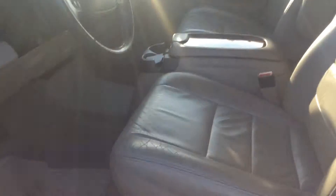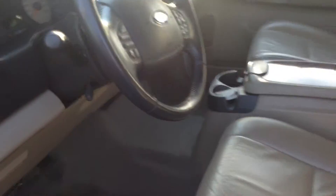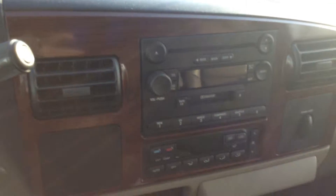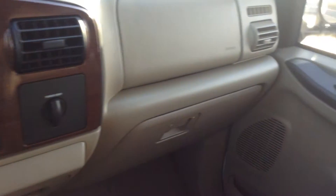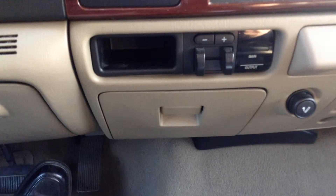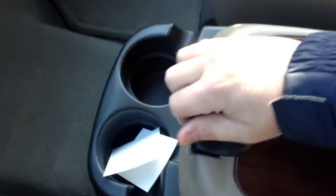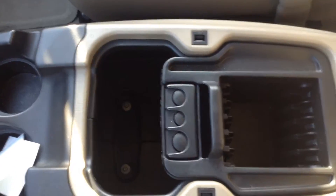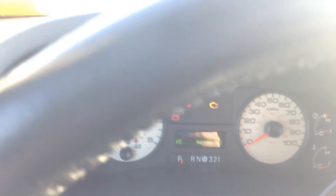Looks like I've got one little minor imperfection in the driver's seat — looks like something my interior guy should be able to take care of for us. It does appear to be a non-smoker vehicle. Currently 83,328 miles on this truck — that's extremely low for a 2005, especially a diesel.